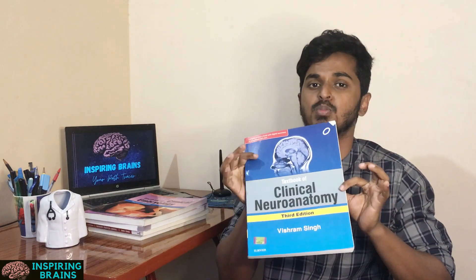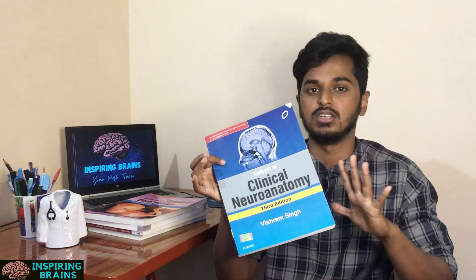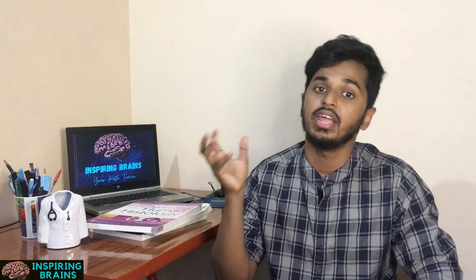In some colleges, clinical neuroanatomy is specified in a different book. Vishram Singh's Clinical Neuroanatomy is the most preferable, though you can study it in the three-volume book itself since neuroanatomy is covered in the brain portions. If you want to study it specifically, then go with the separate neuroanatomy book. For Embryology, Vishram Singh is used, and Inderbir Singh is another author also used. Maximum colleges use Inderbir Singh as it is easier to understand, and maximum students prefer Inderbir Singh.